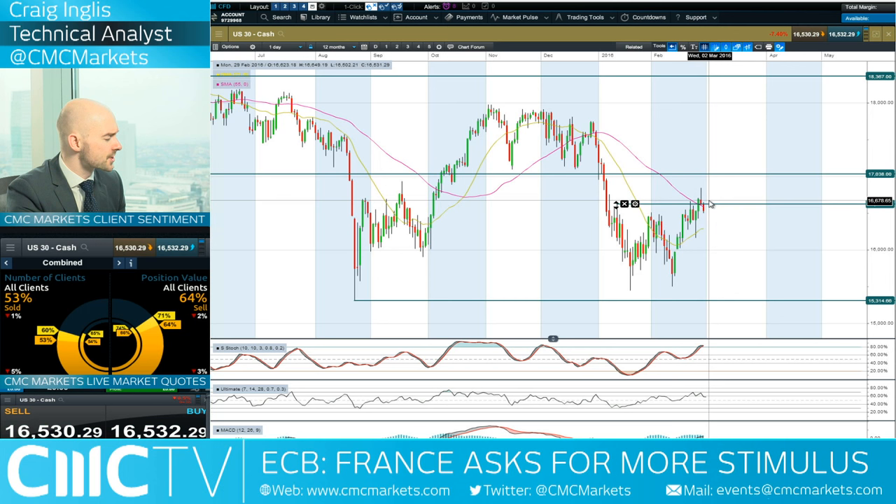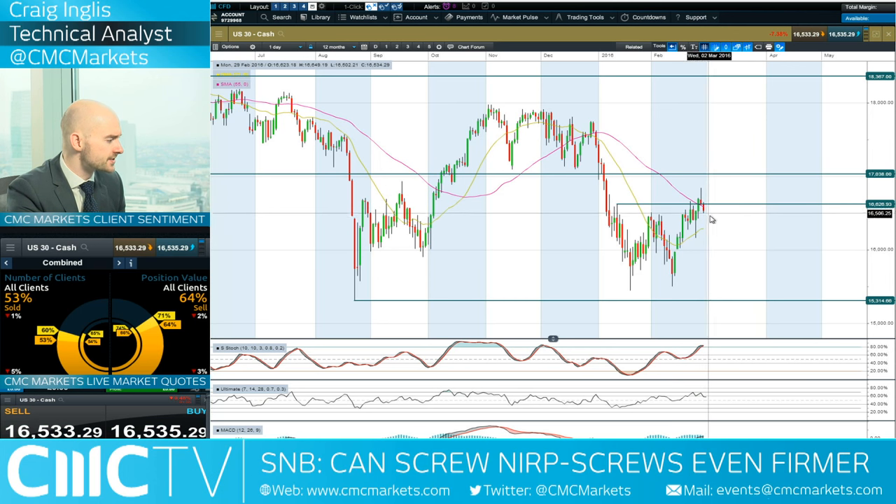71% of CMC Market clients are currently short. If we begin to see further downside, you could be looking at the next potential support level being around that 21-period SMA. Interestingly, that's also spoken below the 55-period.